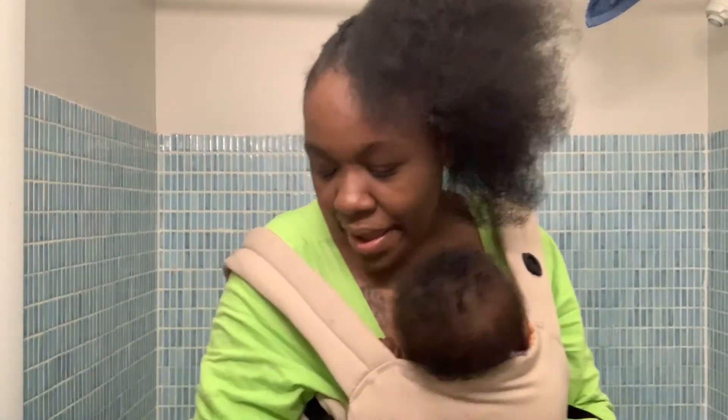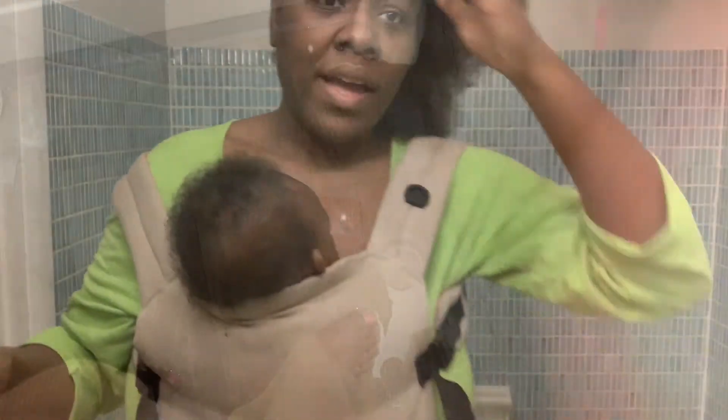Oh no — I've flooded the bathroom! I've flooded the dang gone bathroom.